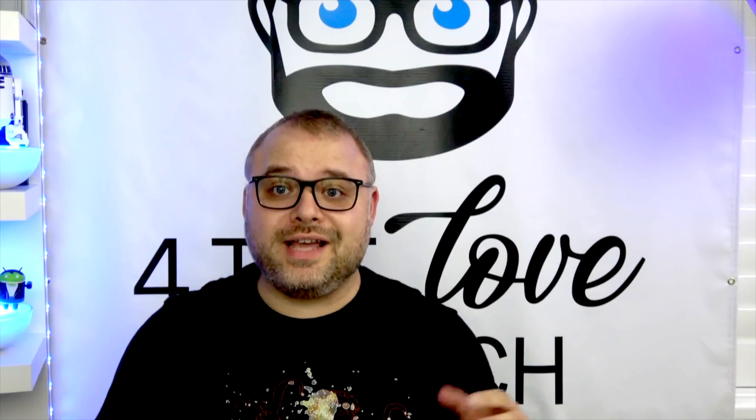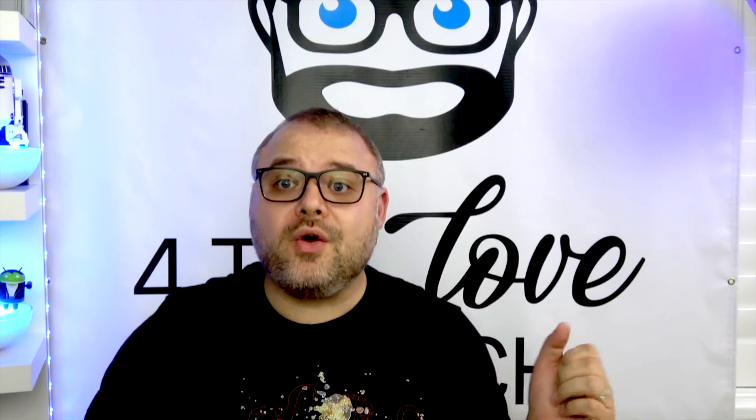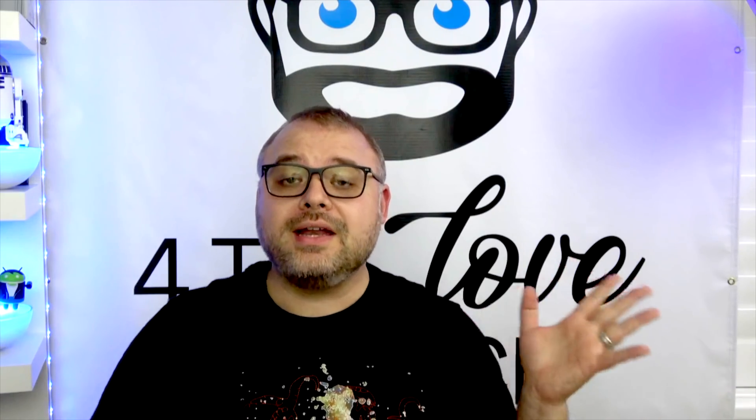Hey guys, Aaron here with For the Love of Tech, bringing you a video on Wi-Fi. Not just Wi-Fi — my Wi-Fi.